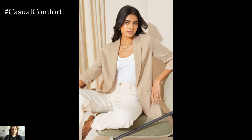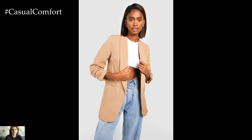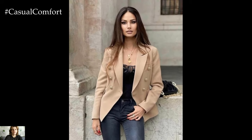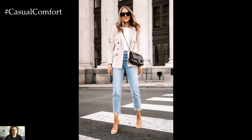When it comes to materials, the beige blazer can be found in a variety of fabrics, each offering its own unique appeal. For a classic look, choose a blazer crafted from wool or wool blend fabric. Wool provides warmth and structure, making it ideal for cooler weather. Linen or cotton blend blazers are perfect for warmer climates or summer months.